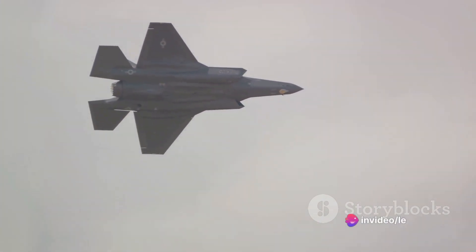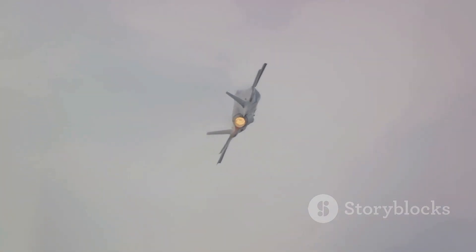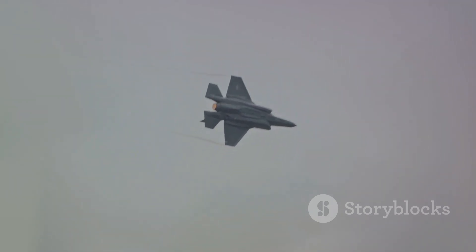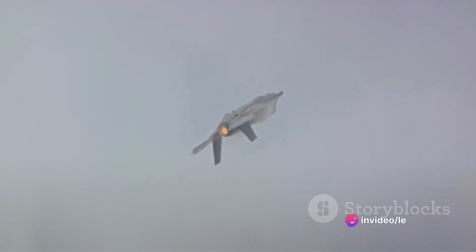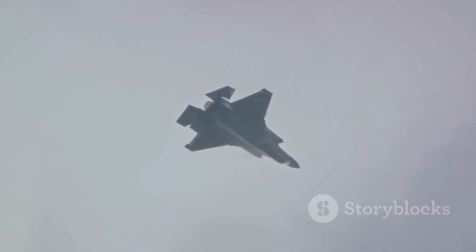Finally, after years of hard work and dedication, the F-35 Lightning II was ready for deployment. It was a momentous occasion, marking the culmination of a journey fraught with challenges. But the team behind the F-35 didn't shy away from these obstacles — instead, they faced them head-on, using their ingenuity and determination to overcome each one. The creation of the F-35 is a testament to human ingenuity, embodying the perfect blend of technology, power, and precision.